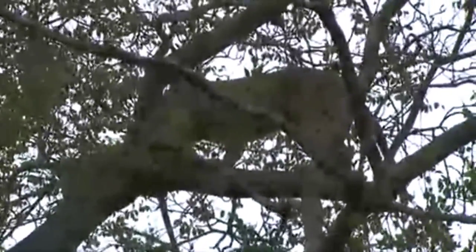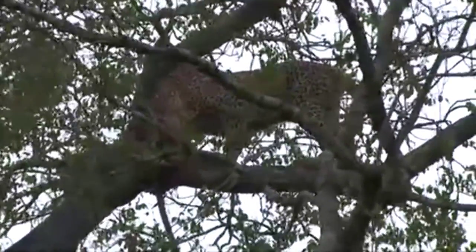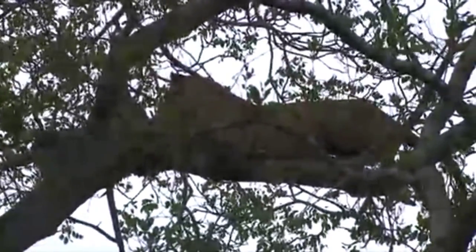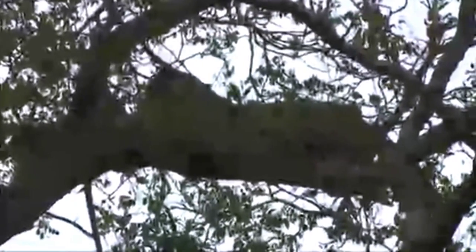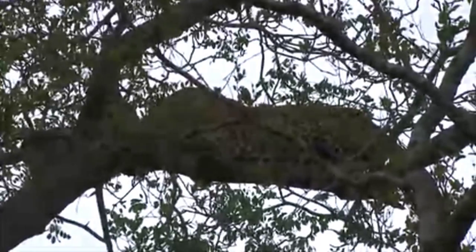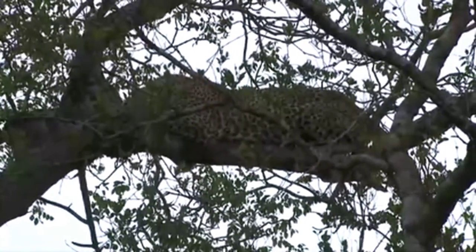He's not going to come out of the tree, I don't think, if the hyenas are there. Well, that's the best view that we're going to get at the moment. Isn't that just incredible? So it's a male leopard. The hyenas have pinned him in the tree.